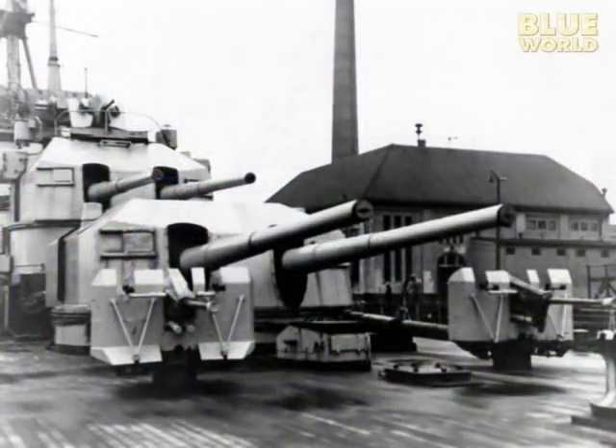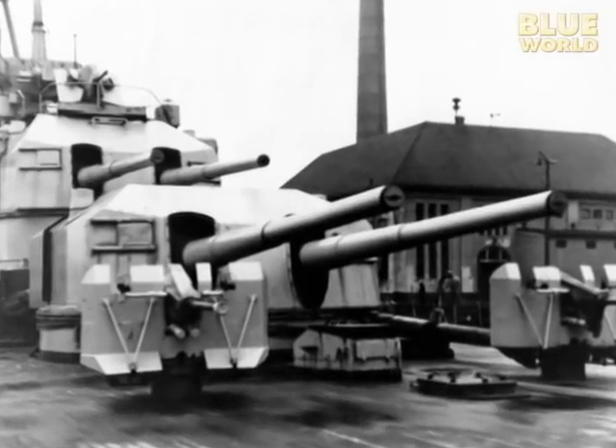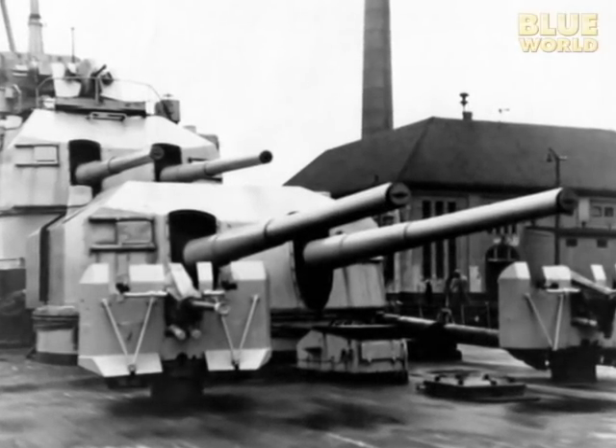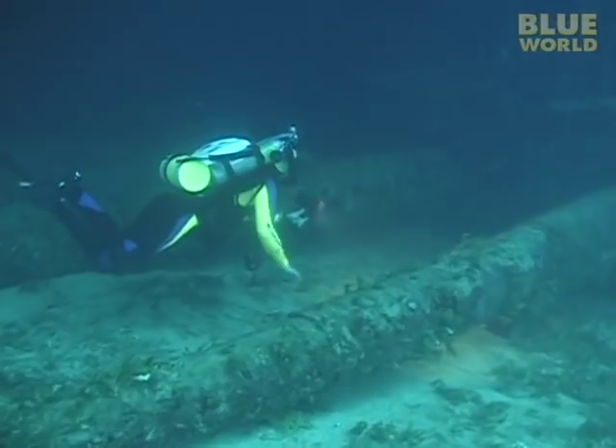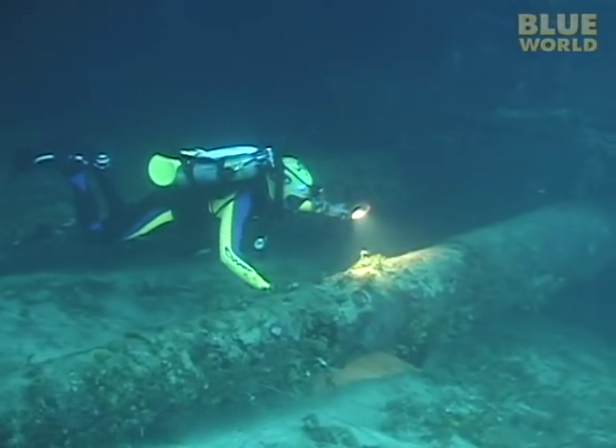The ship's 8-inch artillery guns had gravity-mounted turrets — they just sat there unattached to the ship. They weigh so much they weren't going anywhere unless the ship turned upside down. But then it did, here at Kwajalein.